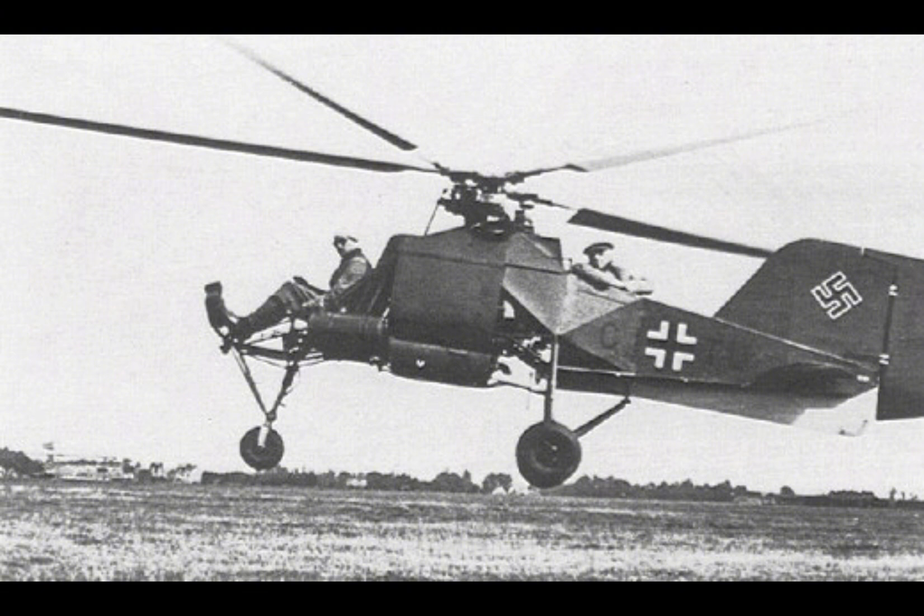In Germany, the aviation industry was particularly active, driven by the nation's desire to reassert itself as a technological leader after the restrictions imposed by the Treaty of Versailles following World War I. It was in this environment that Anton Flettner, an innovative German engineer, made his mark on the history of aviation.